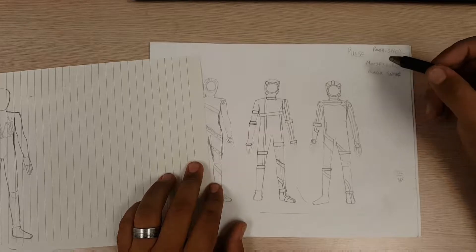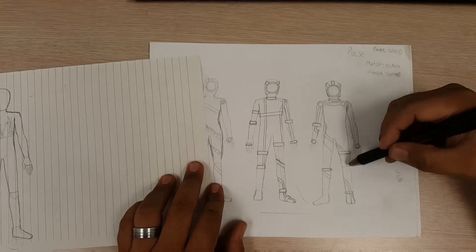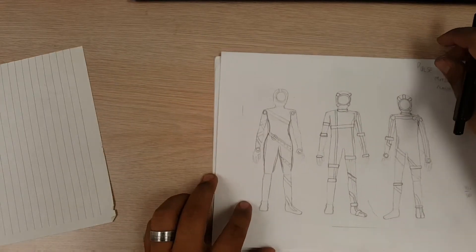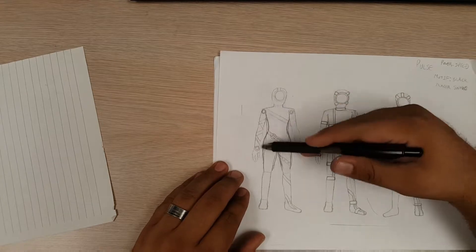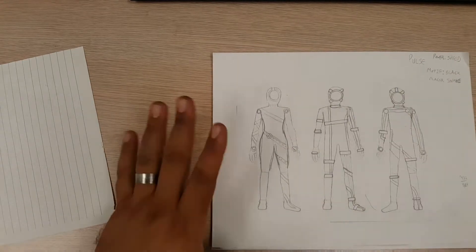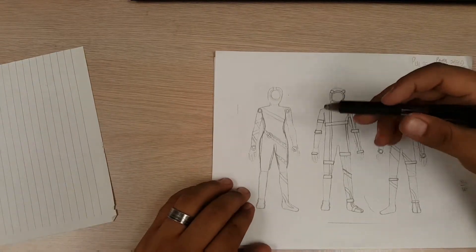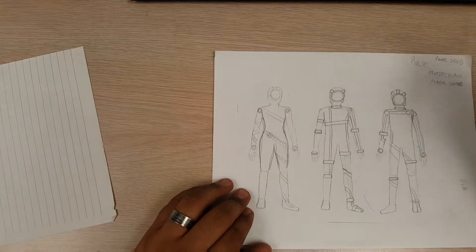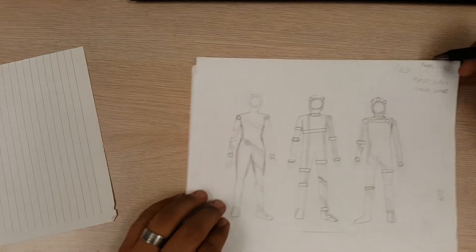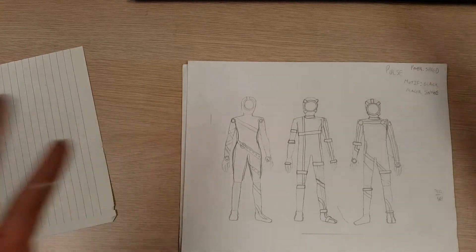I've got these discs here and simplified it: there are two pulsing discs, and light trails from them all over the suit. Then I simplified it even further and started thinking about a snake. What's a fast animal? You've got Spider-Man, Batman, Catwoman — all these animal-inspired characters. I want to do a snake because snakes are fast; they strike very quickly. As I was developing the character I wrote down the motif: the black racer snake.